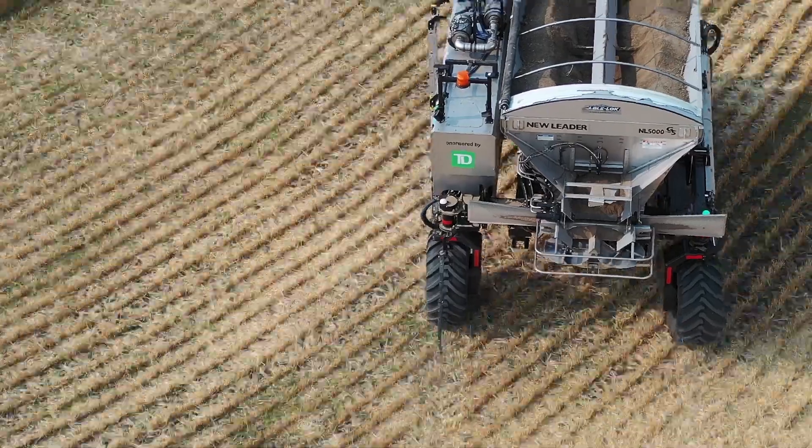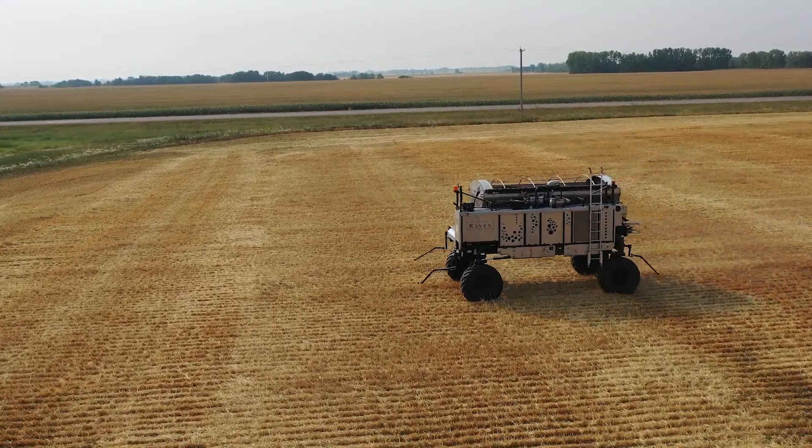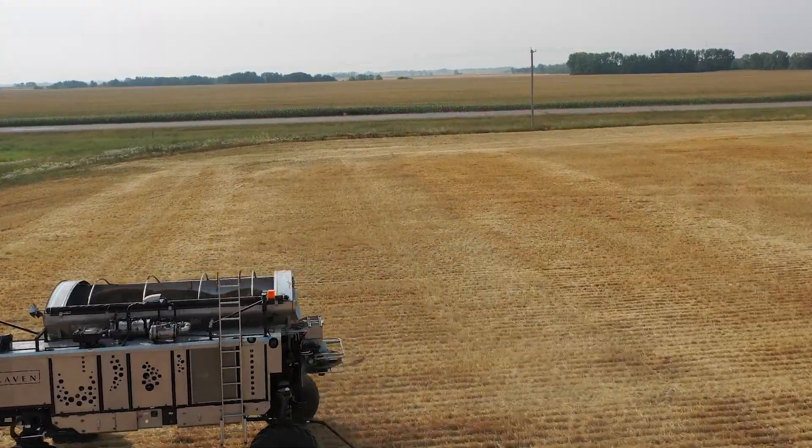We're spreading it with the Omni Autonomous Unit. I'm a contractor working with Olds College on the project of the DOT/Omni Power. So this fall we have a challenge — 8,000 acres done with BioCell.